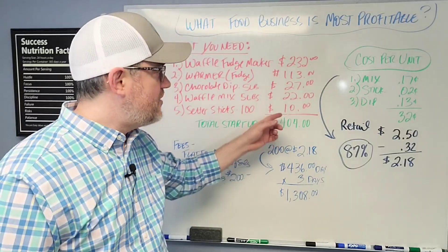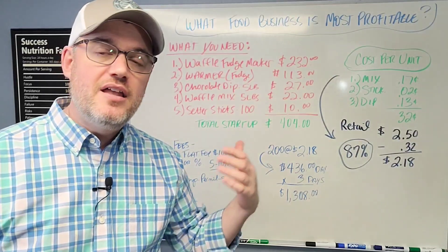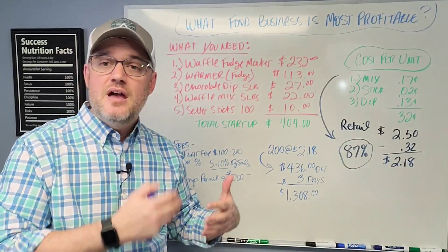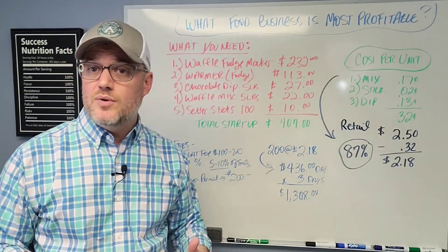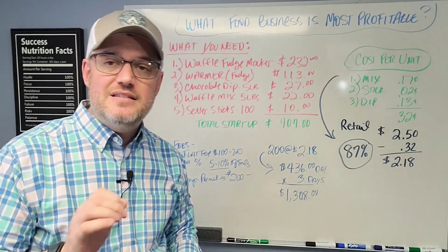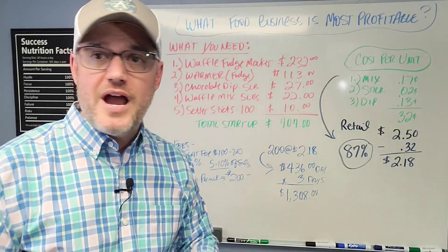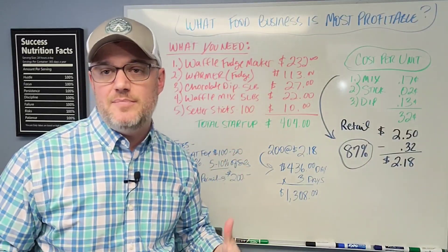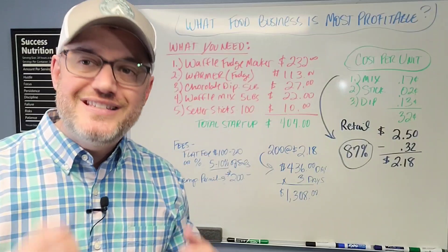One really cool thing about this type of product is that it appeals to kids and adults alike. Unlike some products that predominantly appeal to only one age group, this item is something that can definitely be sold to both. It's also an item you can do year-round — if you live near the ocean or high-traffic tourist areas, you can set up a booth in summer, spring, winter, or fall and still make money year-round.